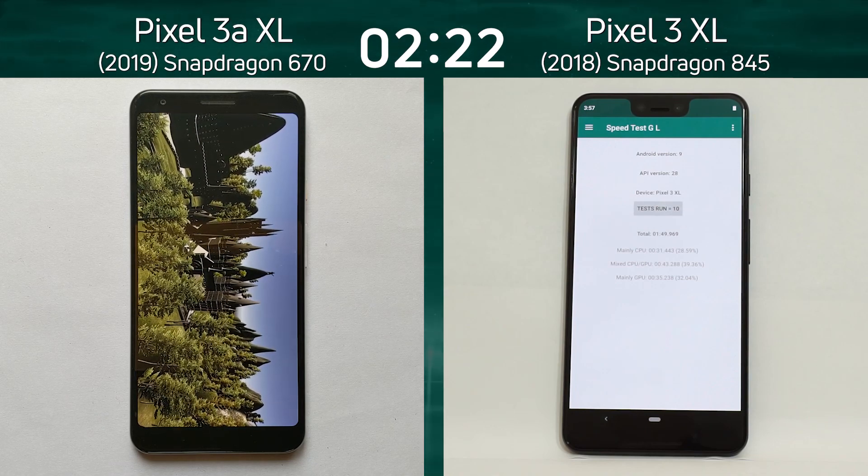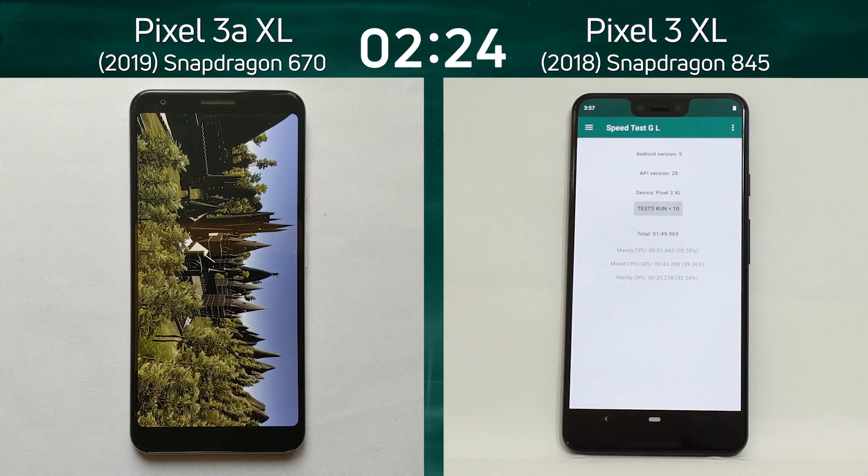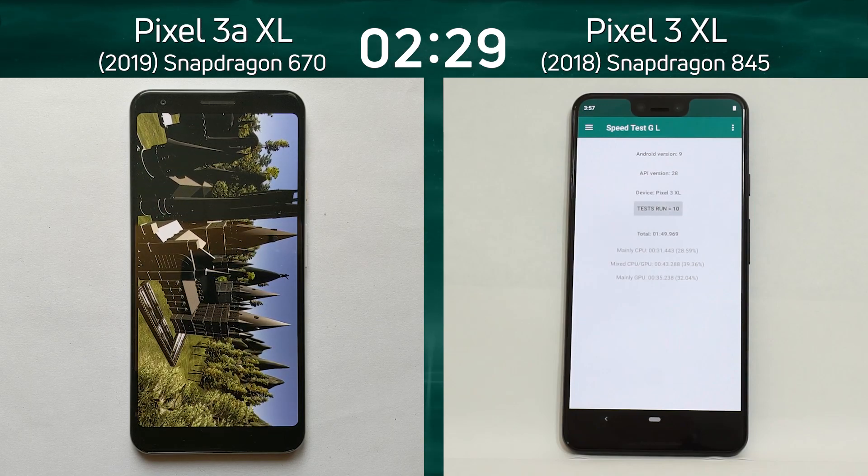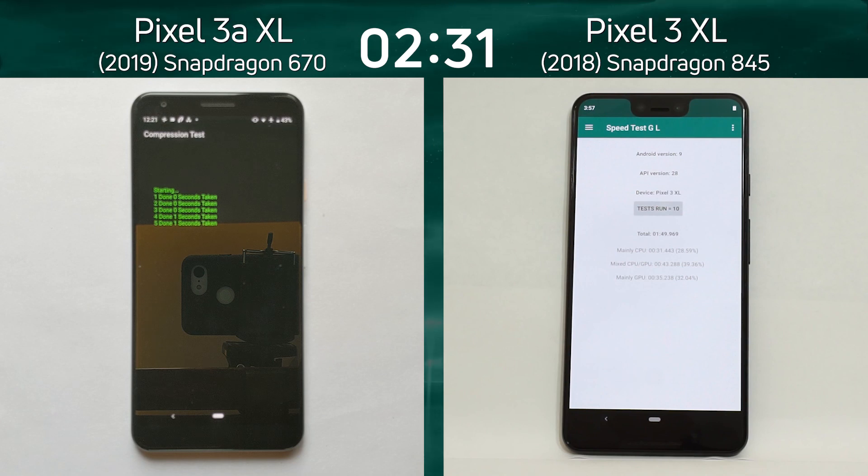Not only that, the clock speeds are different — for example, the Cortex-A75 cores are at a maximum of 2 GHz in the Pixel 3 XL.